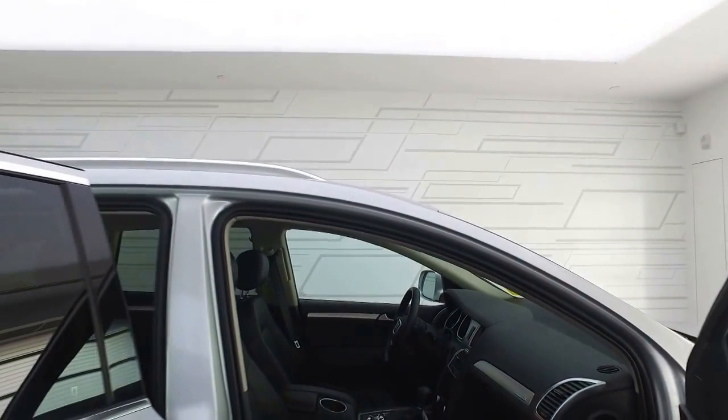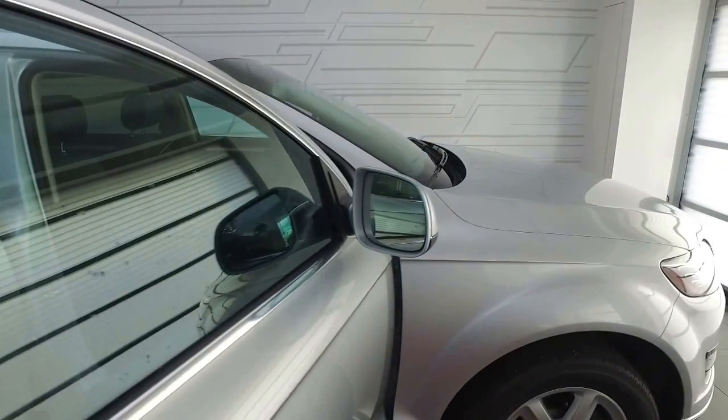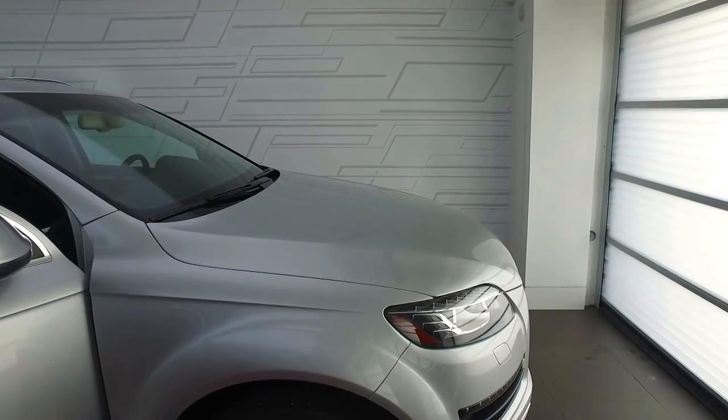I hope this video gives you an idea of what this Q7 has to offer you. If you have any other questions for me, feel free to contact me. Thank you for choosing Audi Edmonton North, and have a great day.